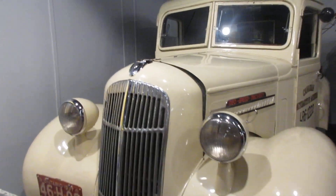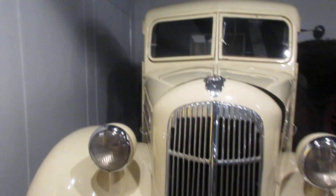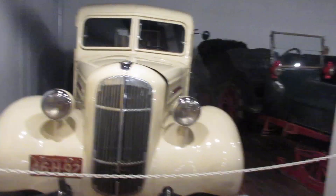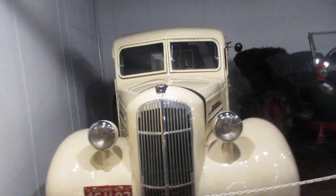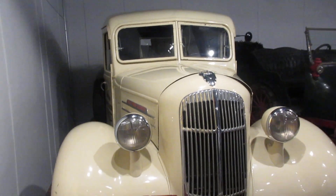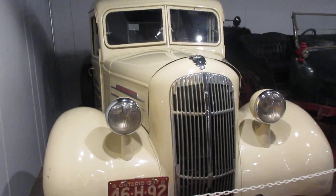Cool hot rod shop truck. Put a set of chrome reverse on it, take the hood off, put a 350 in it. It is a cool truck. We'll see you later guys.